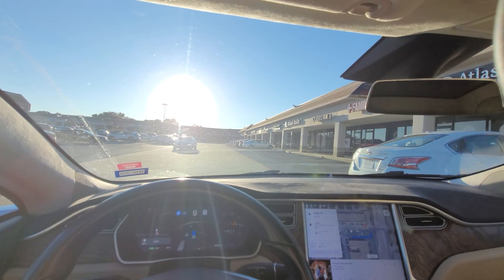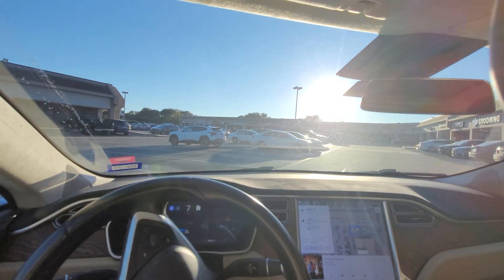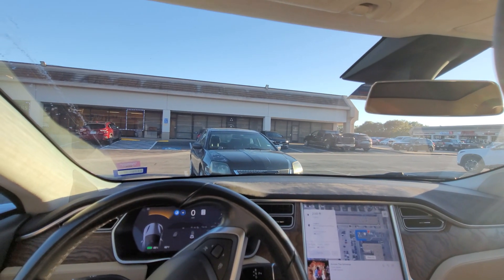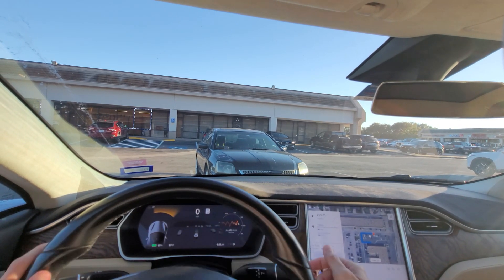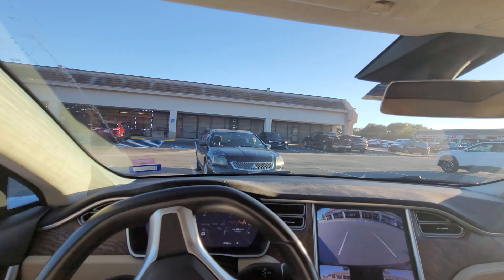Alright, now we just got to find a parking spot. I'm going to park — is it really going to park? It stopped, but it did not stop in a proper parking spot at all. But that's okay, it was still pretty fun.